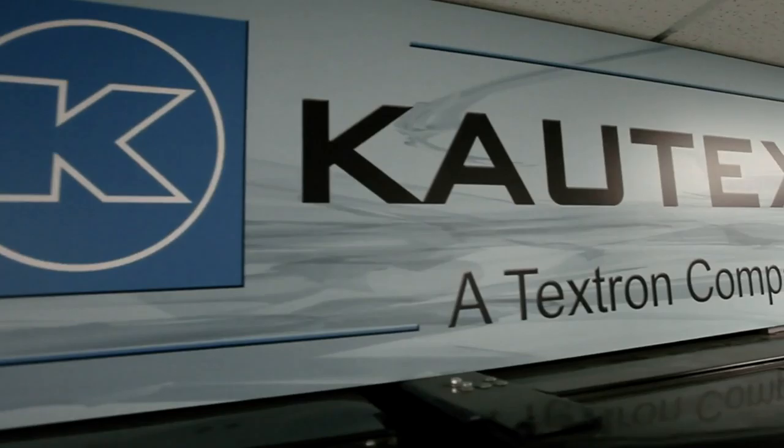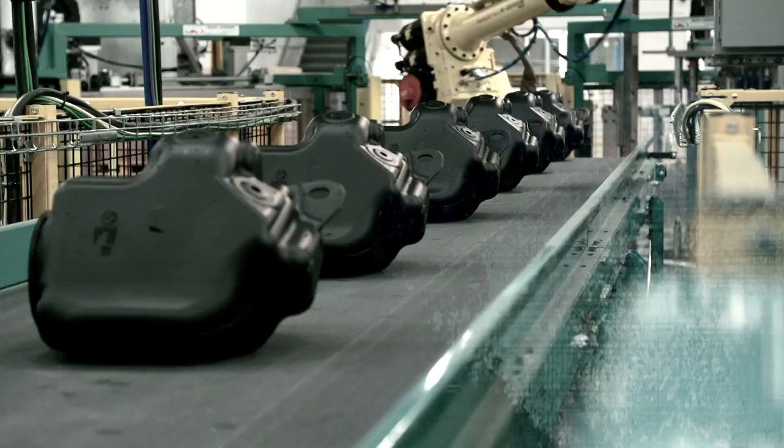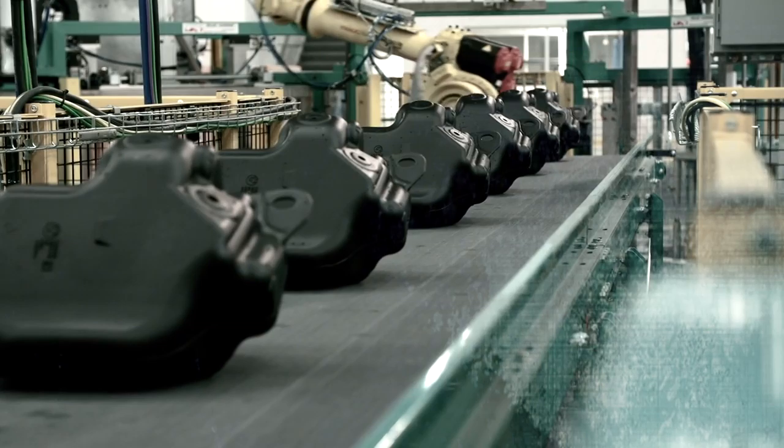Caltex is truly an automotive supplier. Here in Livonia, we specialize in plastic fuel tanks and the SCR technology, which is our diesel tank that provides greenhouse gas initiatives and is able to reduce those greenhouse gases. My name is Jim Wright, and I'm the Continuous Improvement Manager within the Materials Group.